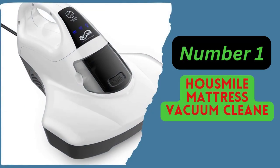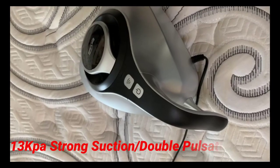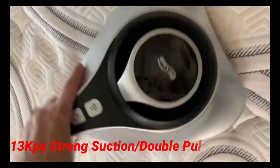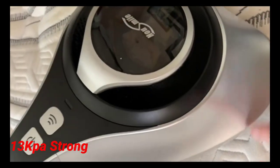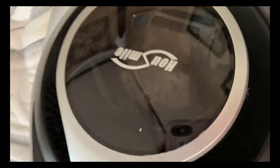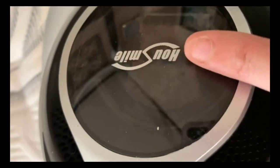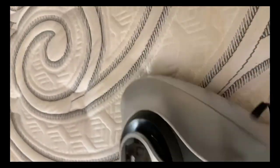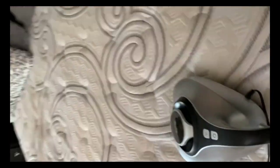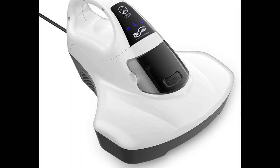Number 1: HowSmile Mattress Vacuum Cleaner. 13 Pa Strong Suction Pad. The mattress cleaner with pulsation pad vibrates about 6,000 times per minute to agitate the dust and dirt on the mattress with high frequency vibration. This brings dirt to the fabric surface, and this vibration function in conjunction with the suction and brush functions removes dust 3 times better than a standard vacuum cleaner.